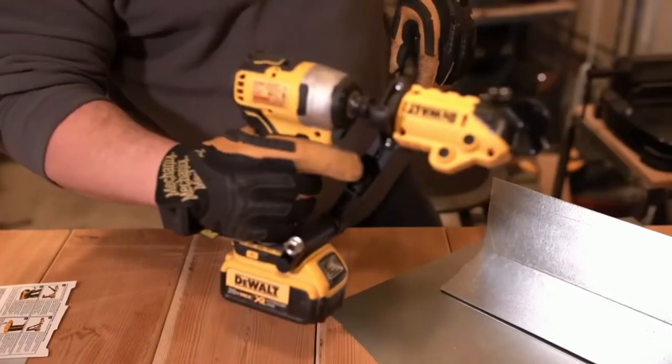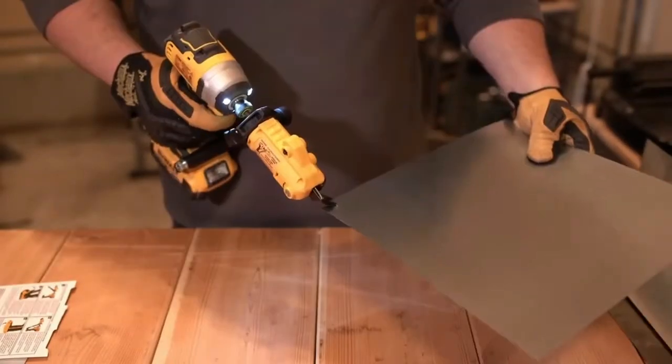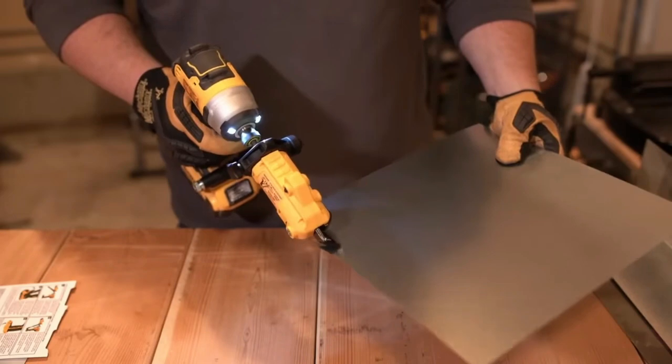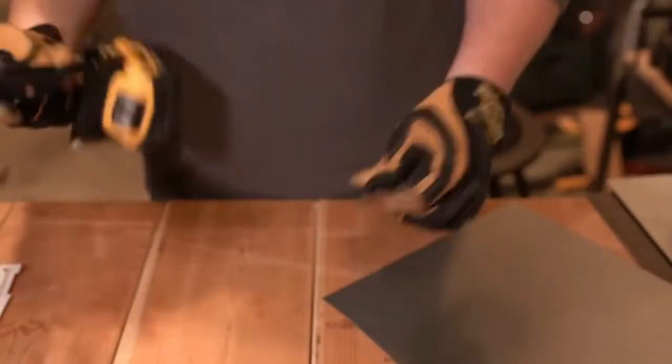With its head that can turn 360 degrees, the attachment makes quick work of even the hardest jobs, even in small spaces. The price tag says that it costs about $50. Pretty amazing tools, but I have saved the best for last.